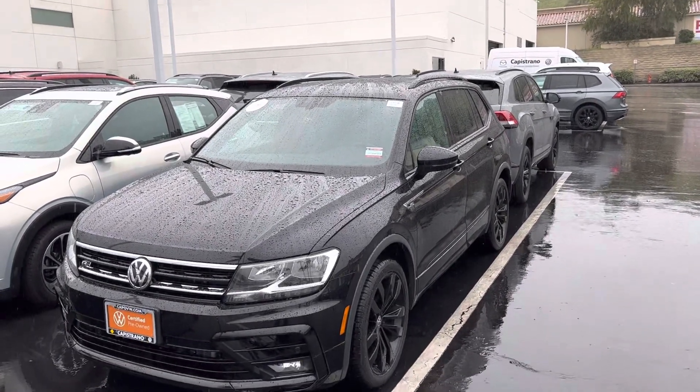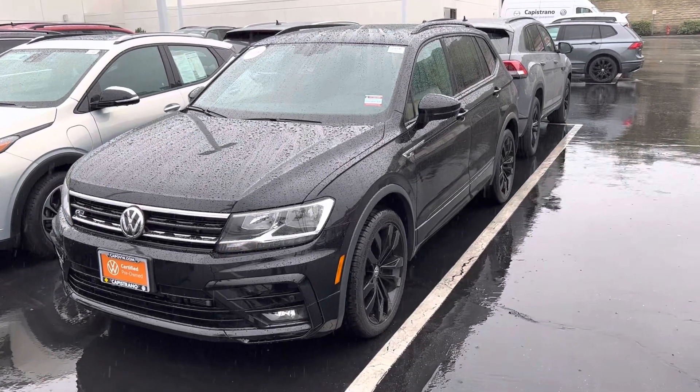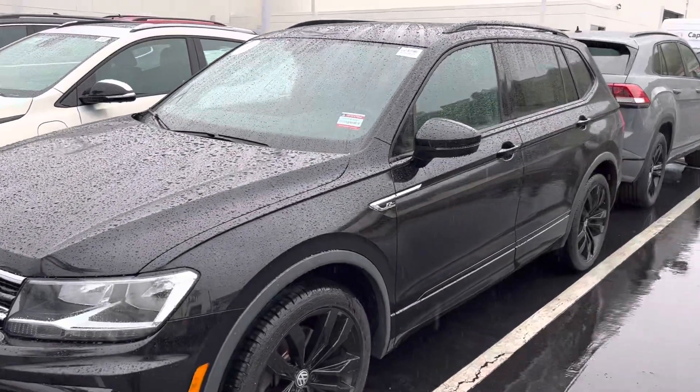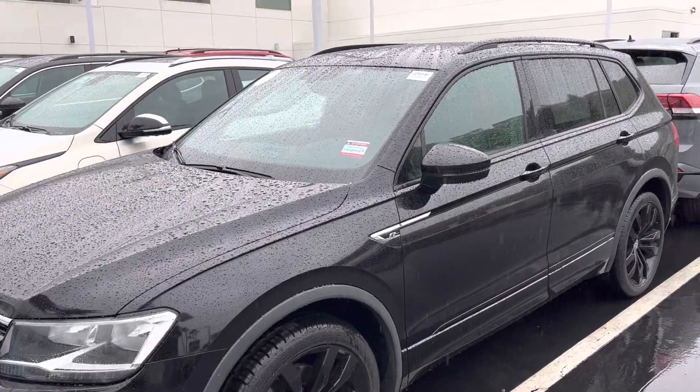Hi, good afternoon, Sarah. This is Chuck here at Capistrano Volkswagen. Sarah, I want to give you a look at this R-Line Tiguan. This is the 2020, really in fantastic condition. I really like this choice — the black, the R-Line black on black really looks excellent.